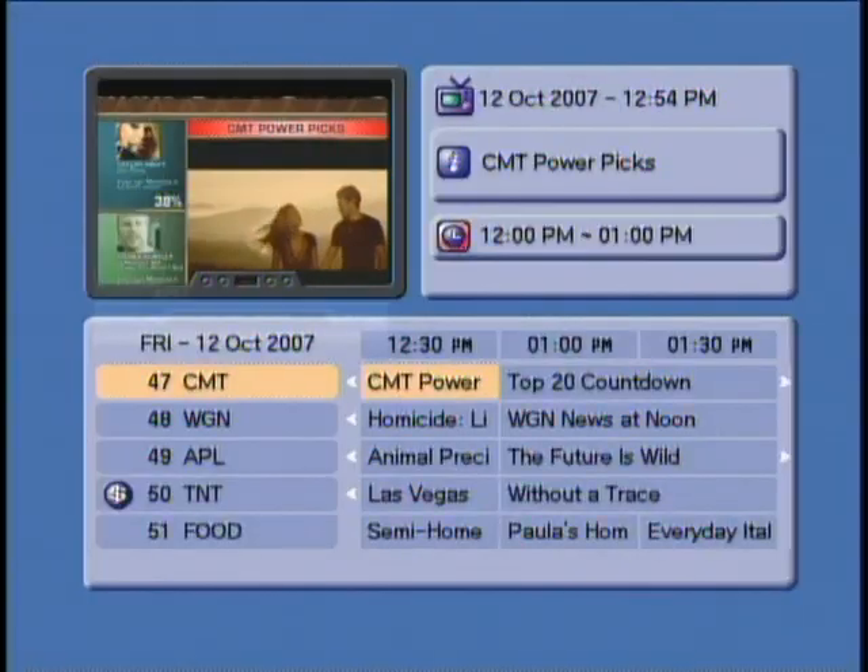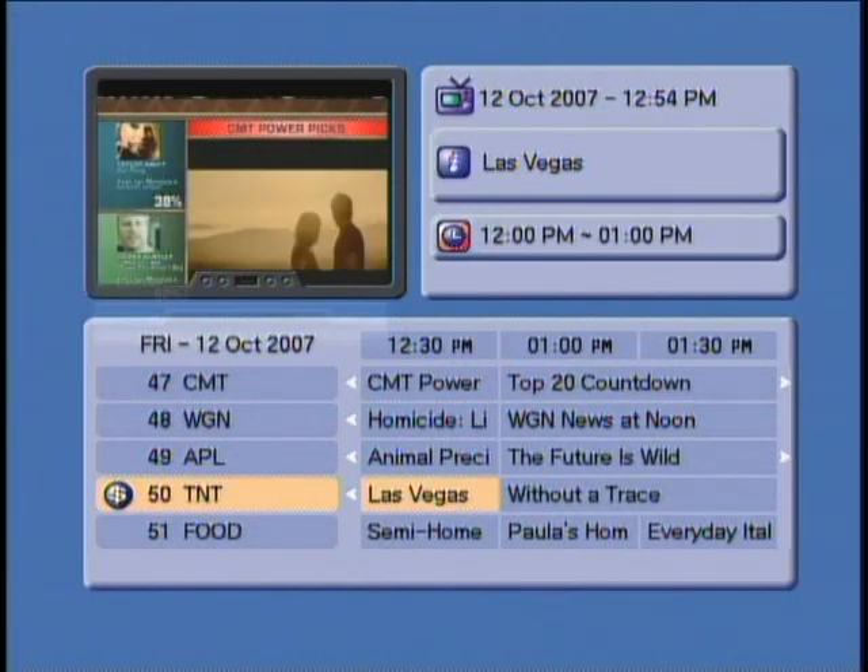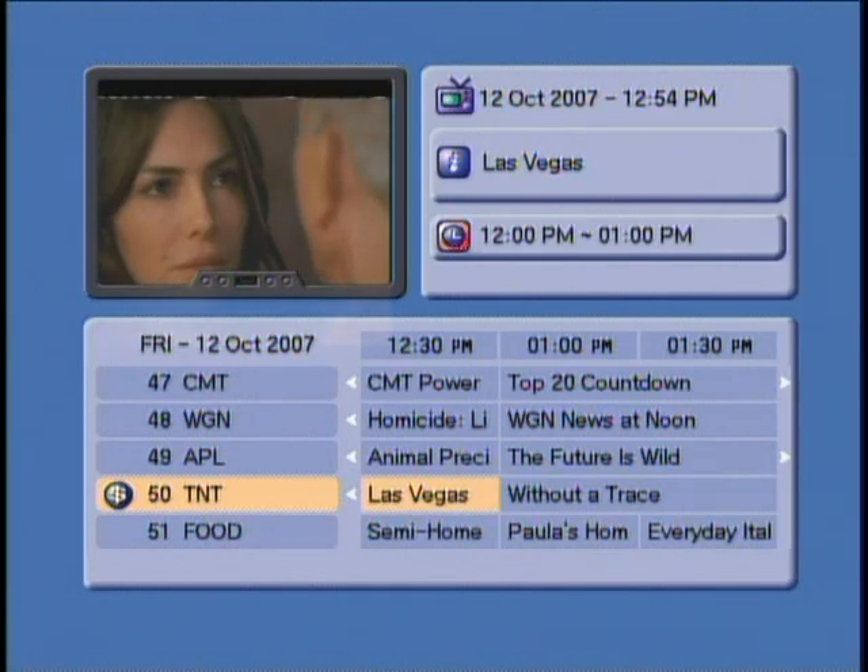Initially when we started we only had four days of EPG data, so extending that out to seven days was one of those things we did over a period of time. We have limited amounts of memory in these low-cost set-top boxes, so that drove the work.